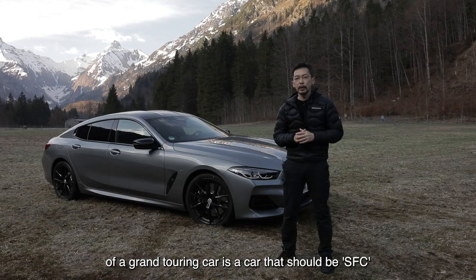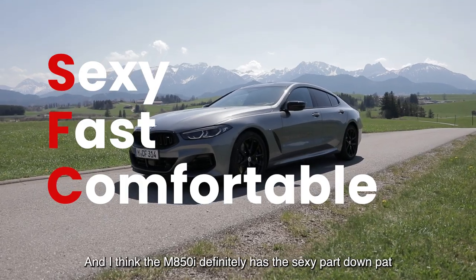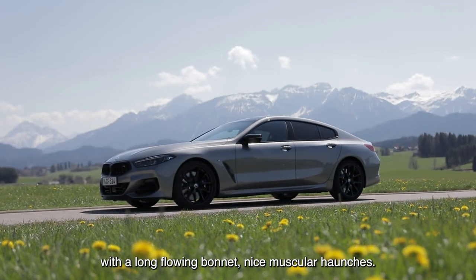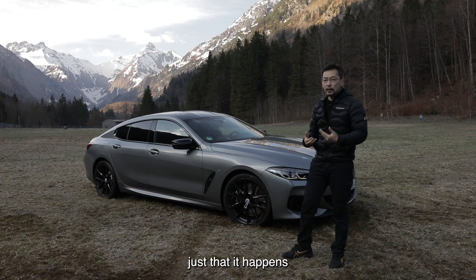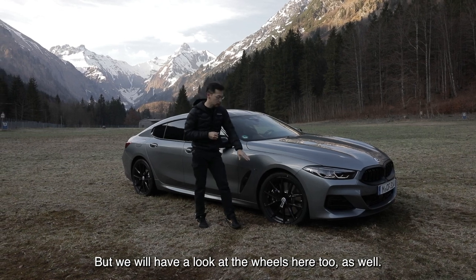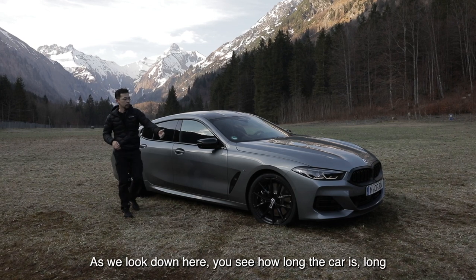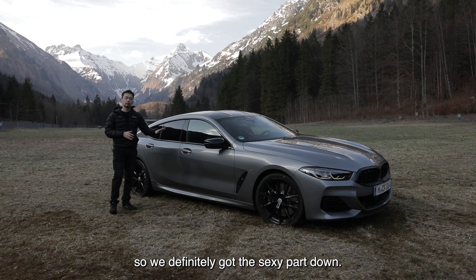The essence of a grand touring car is that it should be SFC. What does that mean? Sexy, fast, and also comfortable — and I think the M850 definitely has the sexy part down pat. That starts with the proportions of the car. A grand touring car typically has a large engine with a long flowing bonnet and nice muscular haunches, and you can see that the grand coupe has that. It looks just like the coupe, just with two extra doors behind for extra practicality. We'll have a look at the wheels here too — this is part of the 50th anniversary package with special wheels. You can see the blacked-out M mirrors, the M badge, air curtains as well. As we look down here you see how long the car is — long and low and wide and flowing — so we definitely got the sexy part down.